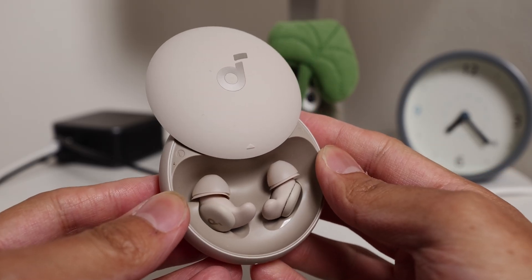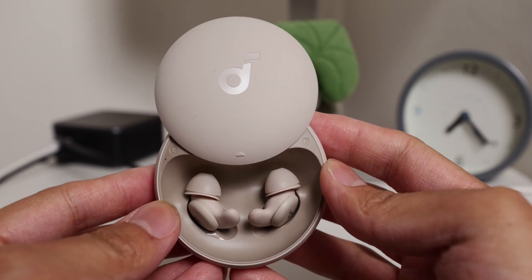The Garmin Venue 3 smartwatch, the Oura Ring, and the newest addition to my sleep routine, the Soundcore Sleep A20 earbuds.